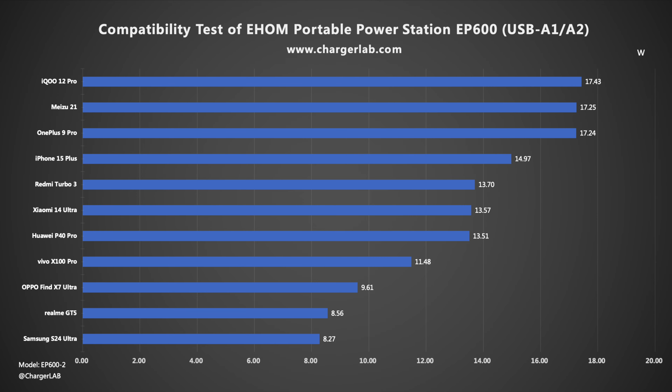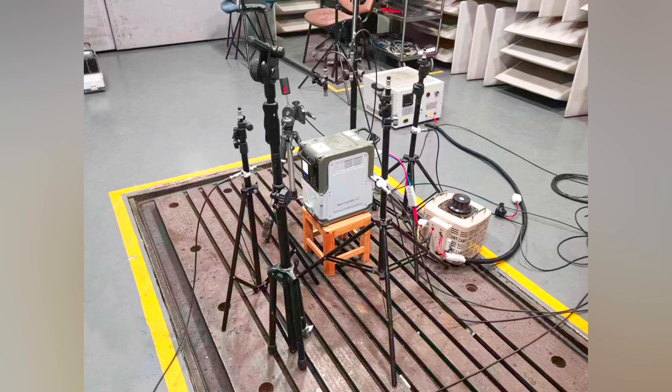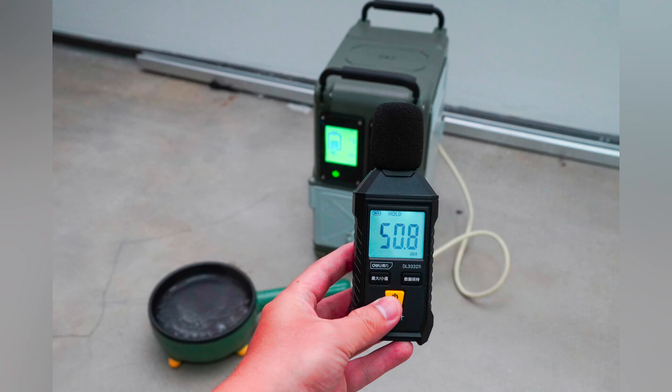There are two handles on the top which are adjustable, making it easier to carry and save space. There is an LED light on the front that can adjust the brightness. There is a wireless charging area in the middle of the top.